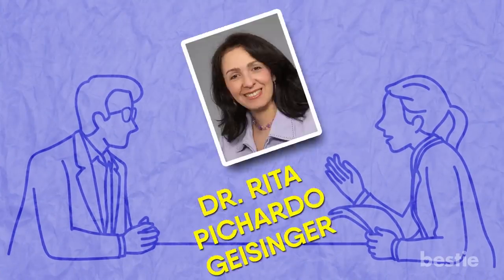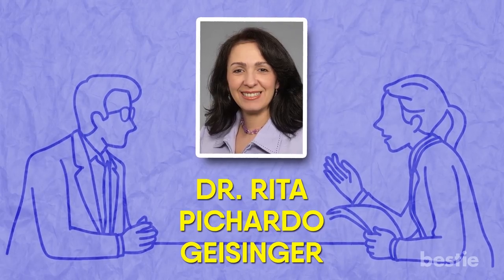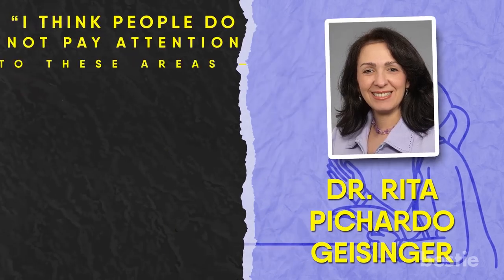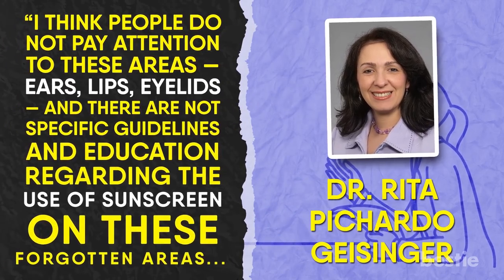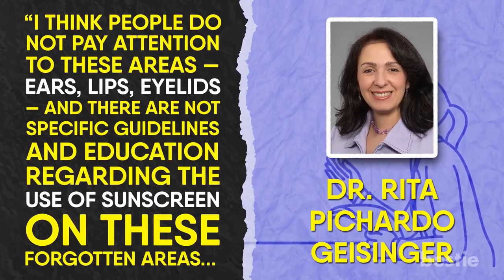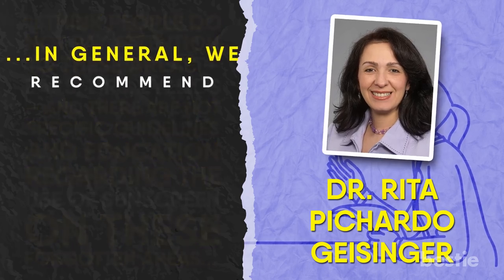In an interview, dermatology professor Dr. Rita Pichardo Geisinger had this to say about the unintentional oversight of sunscreen application: "I think people do not pay attention to these areas — ears, lips, eyelids — and there are not specific guidelines in education regarding the use of sunscreen on these forgotten areas. In general, we recommend that you apply sunscreen on all exposed areas."